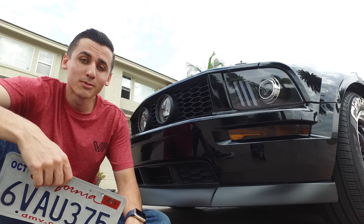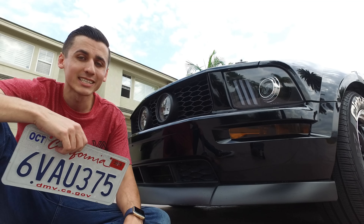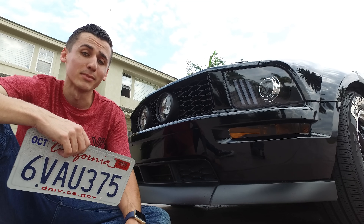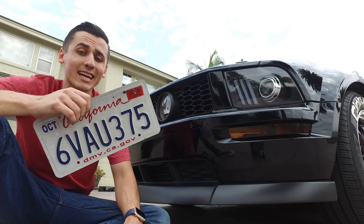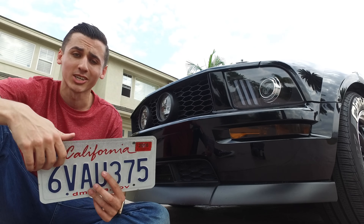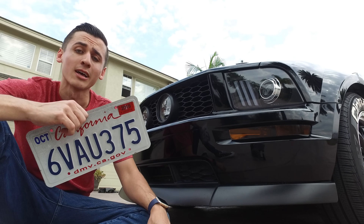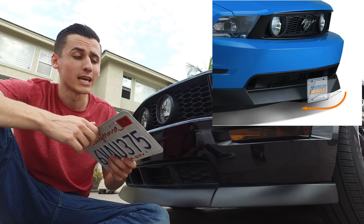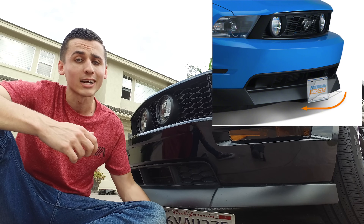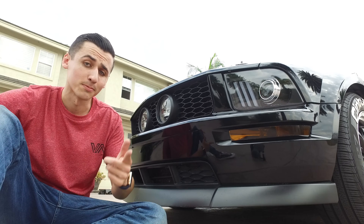The first thing we're going to do to your Mustang to make it look sick is get rid of that front license plate. Nobody likes a plate on the beautiful face of a Mustang. This was the first modification I did to Sally and it just transformed the look — she looks so much cleaner. If you want the ability to show your license plate whenever you want, go check out Speedform's drop-down frame holder. It will pop down underneath your car or up whenever you want.